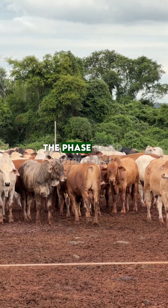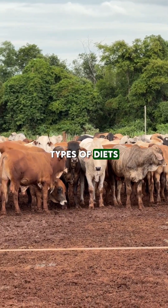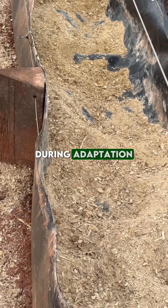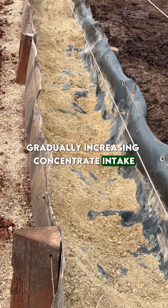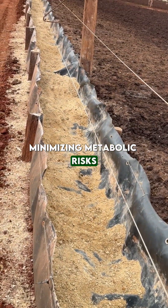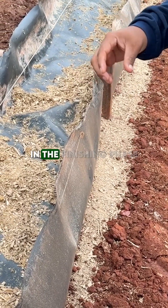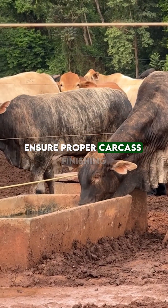Another essential factor was the phase-based nutritional program. The farm uses three types of diets: adaptation, growth, and finishing. During adaptation, the focus is on gradually increasing concentrate intake, minimizing metabolic risks. In the growth phase, the diet is higher in protein to ensure muscle development. In the finishing phase, energy density increases to ensure proper carcass finishing.